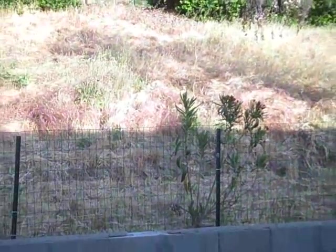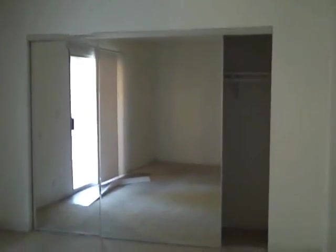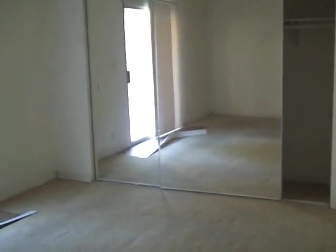Here you can see the view — quite nice. We have another very large bedroom with mirrored wardrobe doors. Now we just walked through the garage to the other part of the house. Here's another room with large closets.